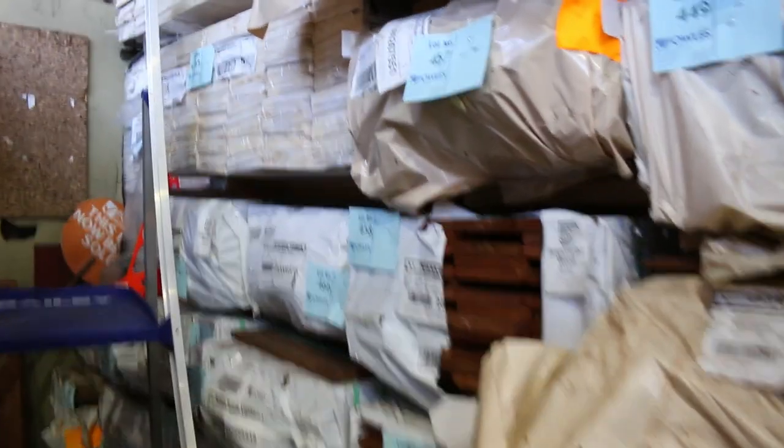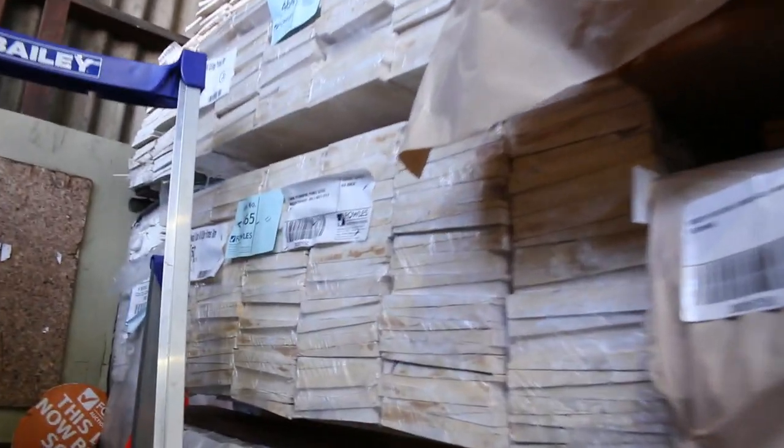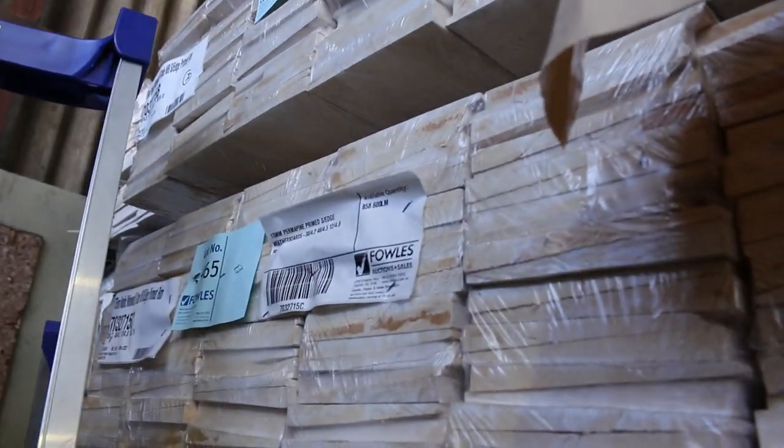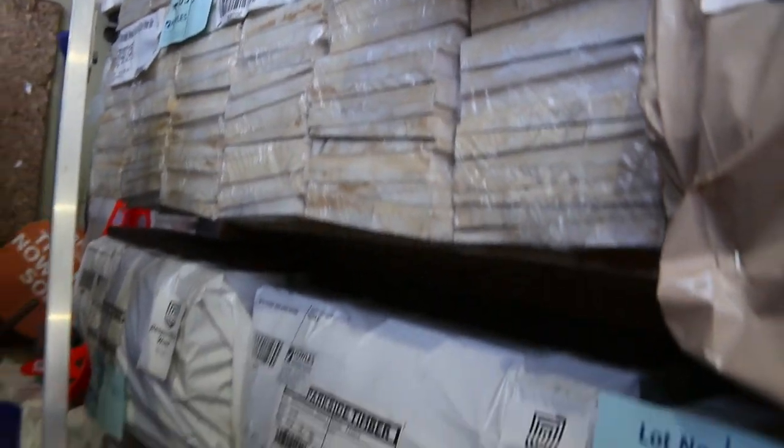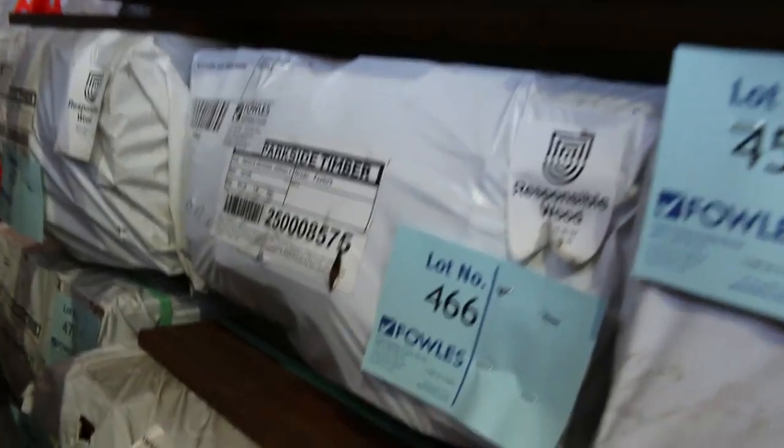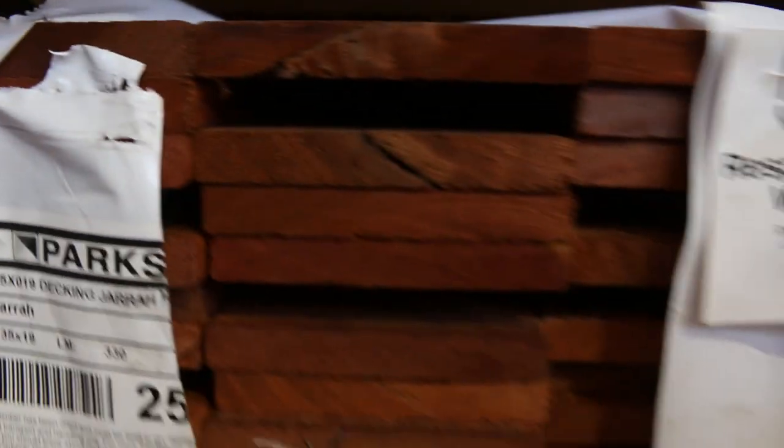Swinging over this side we've got packs of weatherboards — primed weatherboards, some square edge ones there. We've also got jarrah decking — a few packs in 86 by 19 and also 135 by 19.